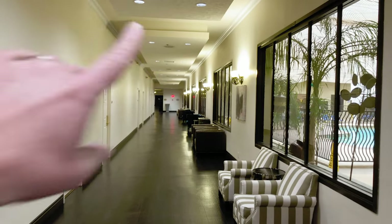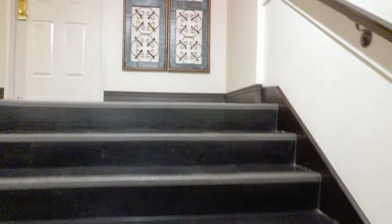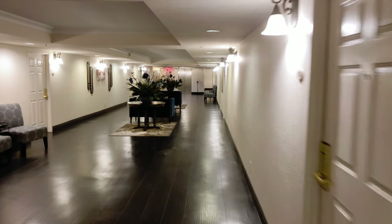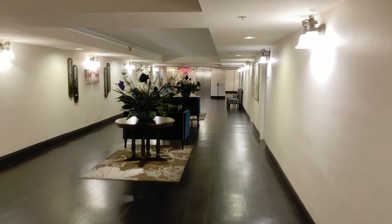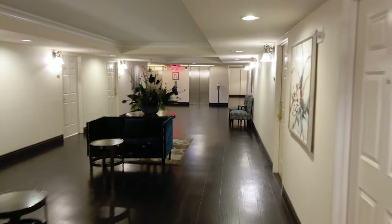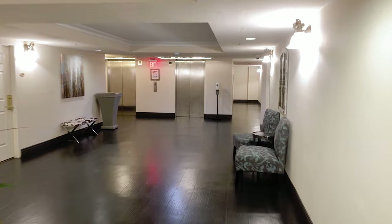If you are staying in the other tower, you would go down that way, but we are staying in the Derby Tower. The other tower is called Ascot — the Derby Tower and the Ascot Tower. We are in the Derby Tower this trip. It's really that easy, but like we said, it can be difficult to find that little nook at the Cosmo.